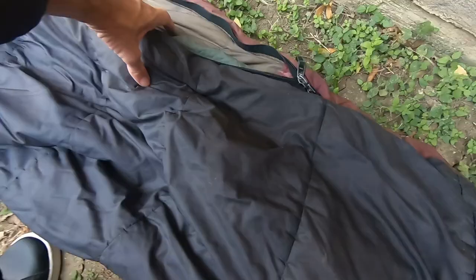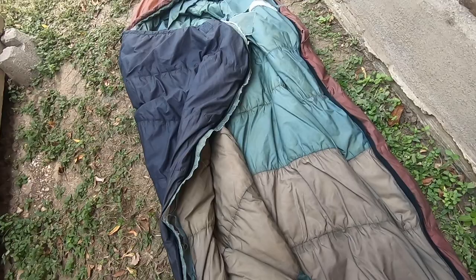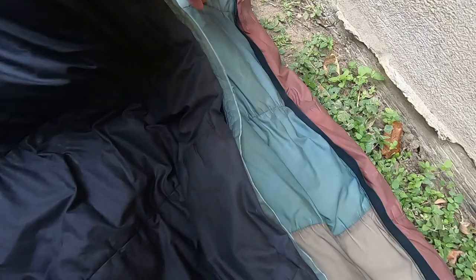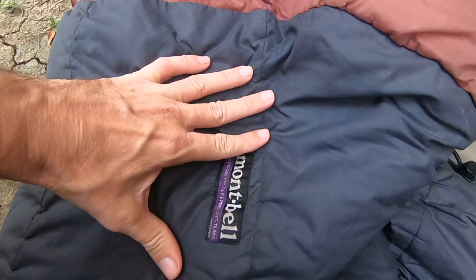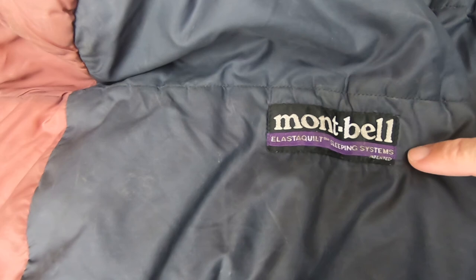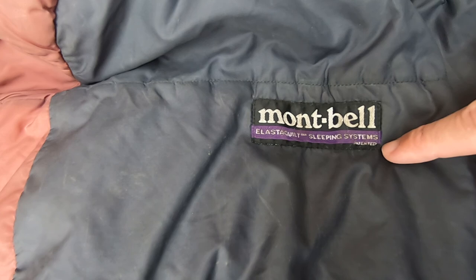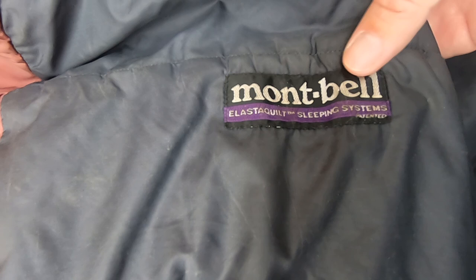It paid for itself after all these years. It's still good — I ripped that part, but it's good. It's a mummy bag, it's Mont Bell. I thought this brand went out of business. When I ordered it, the tag said I think Santa Cruz, California, but there's still something Mont Bell out there. I think this is Mont Bell USA — it goes in and out of business, I think it's just the name.